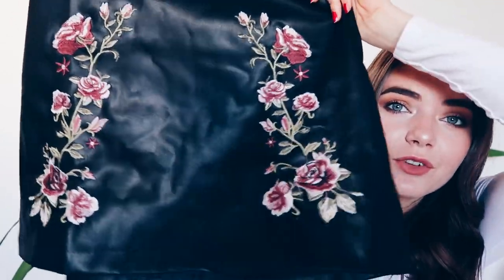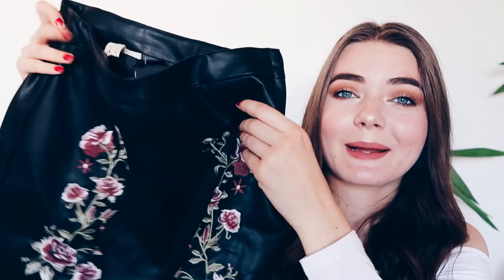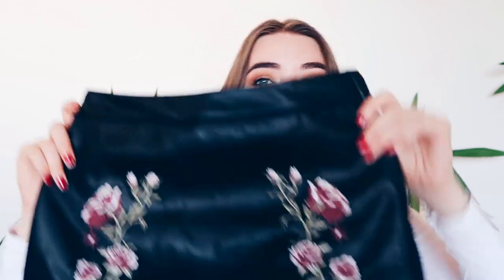Now I have two bottoms to show you. This first one — I'm so sad that it's too small, I am devastated. It's a skirt and it has like beautiful flower detailing. It's really, really nice quality, it feels like it's from Zara or something. But yeah it's way too small, I can't even get it past my hips. I wish I got this in a bigger size because I would wear this all the time.